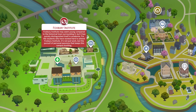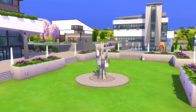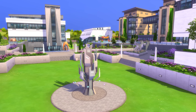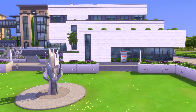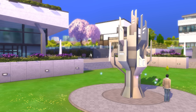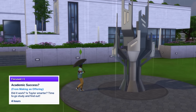Now let's take a look at the Foxbury Institute campus. In the middle you'll notice a large university statue that you can view for fun, or alternatively you can yarn bomb it, toilet paper it, or deface it. If you attend university at Foxbury you'll also be able to make an offering for academic success at the statue, which can leave your sim with a focused moodlet.